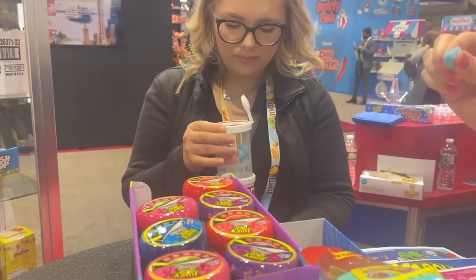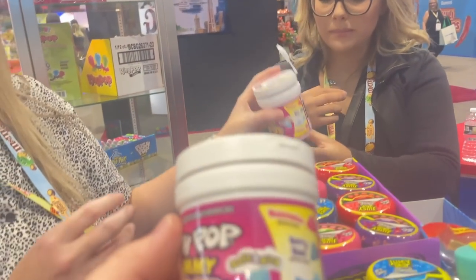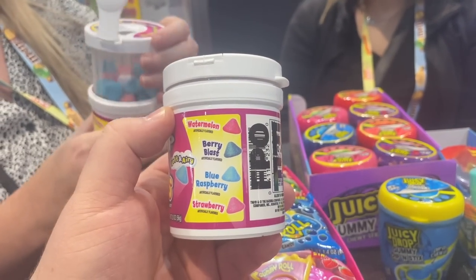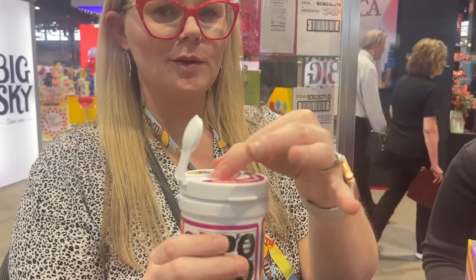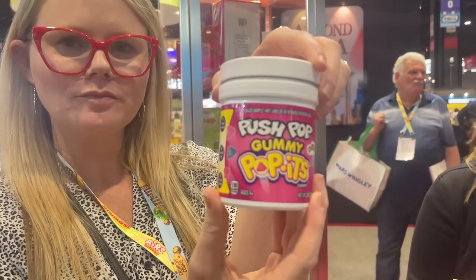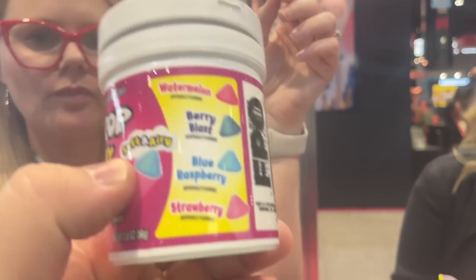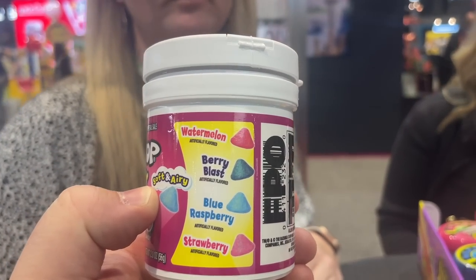Look how squishy this is — it's like a light and airy, almost like a marshmallow. Which flavor are you going to get? I just ate it — oh! I wanted the beef. Look at this, that's really cool. So I saw the different flavors — watermelon. Was that watermelon or strawberry? It tastes like strawberry.